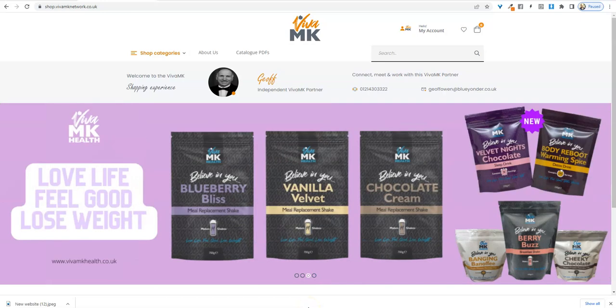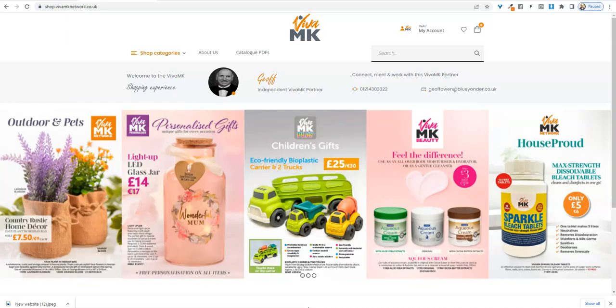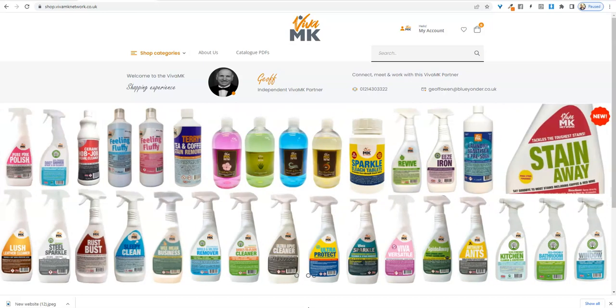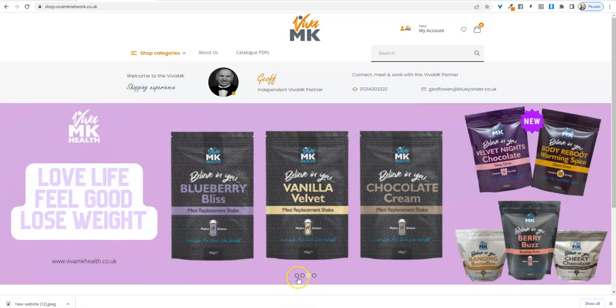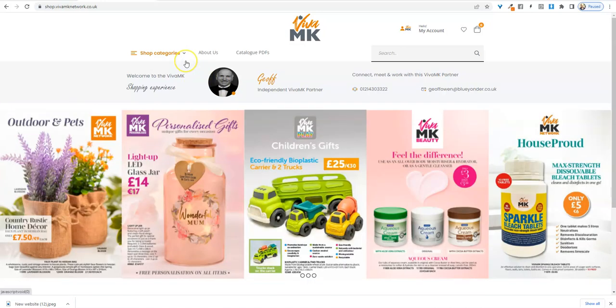I'm going to show you a tip that's very useful for your catalogue customers. I know many of you, like ourselves, put a link to our shop on our date tickets because, believe it or not, even the 80 and 90-year-old customers that we've got do use the internet and they do shop online and look at things online.